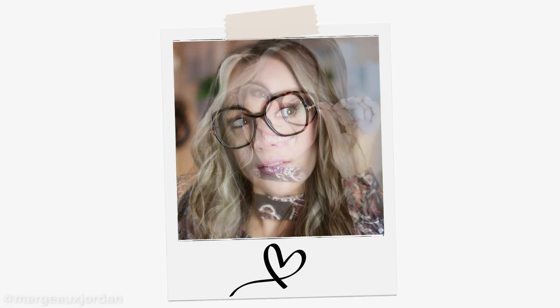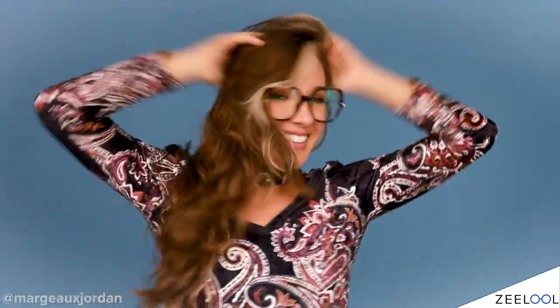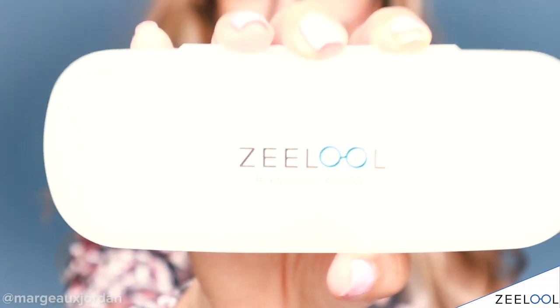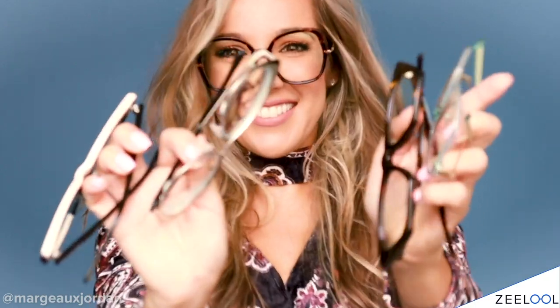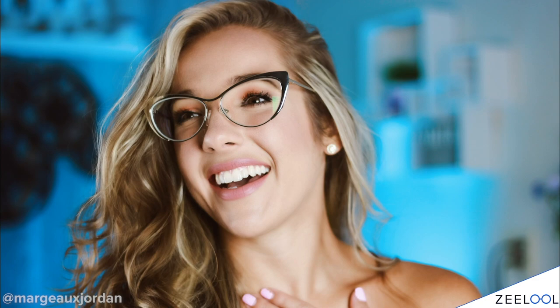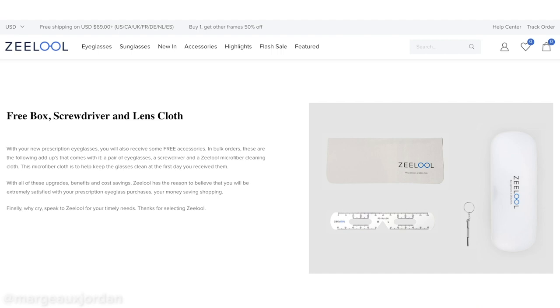Zlul makes the most fashionable glasses — they're innovative and different, like I've never seen on the market. They offer super fast shipping and they're so affordable, which is why I love them. I'm very money conscious, especially with this pandemic going on, and to know there are hundreds of thousands of glasses out there for me and for you is great. A little FYI — you get some free gifts when you order with Zlul: a clear glasses hard case, an eyeglass cloth, a dedicated screwdriver for fixing any glasses problems, and a PD ruler.